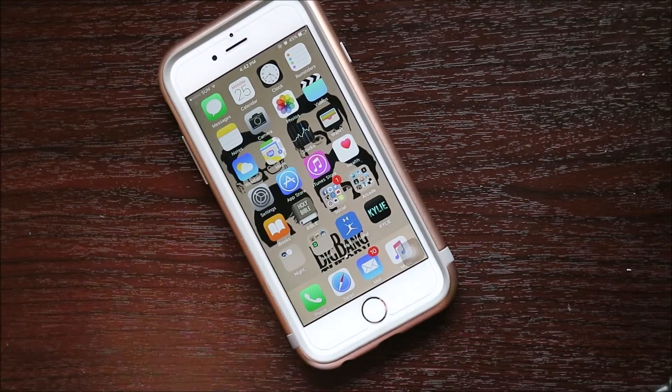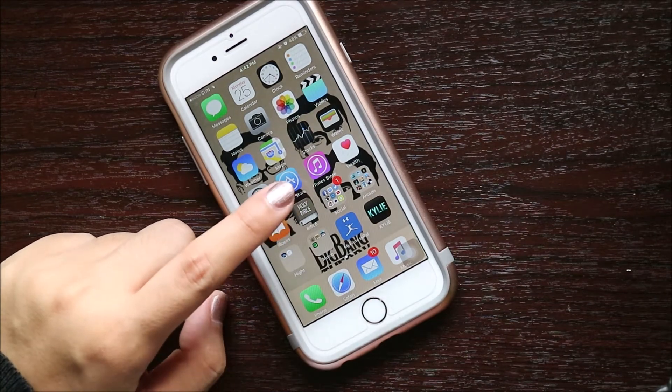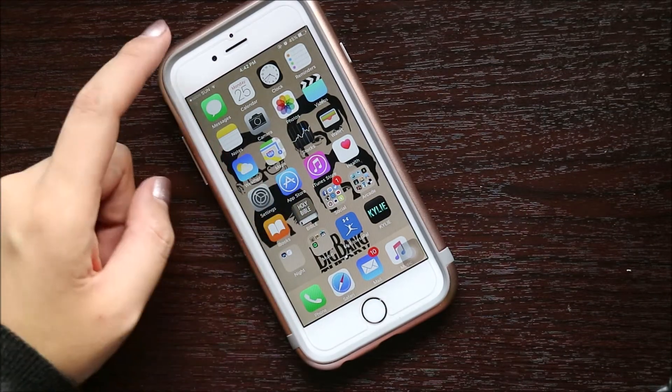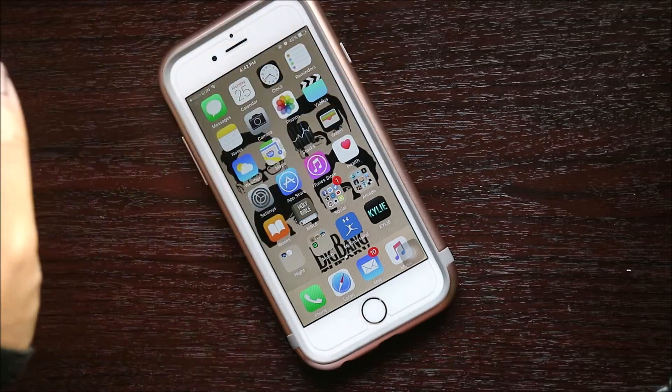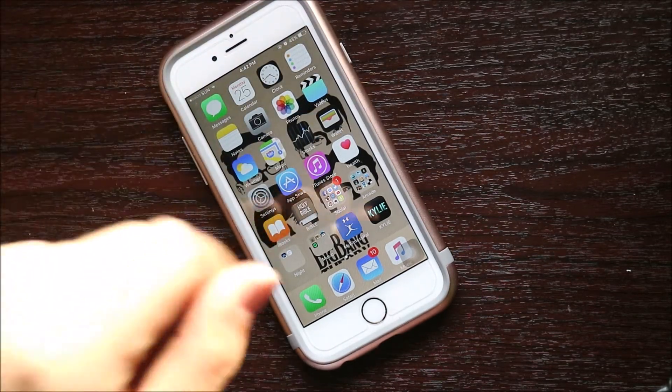The app just crashed. I turned off my phone and then turned it back on again. It doesn't work if I don't turn it off, and that's the worst. I hate when it crashes.